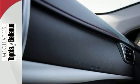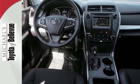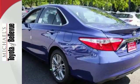Inside the stylish, comfortable interior, you'll find a power driver's seat, Entune audio with touchscreen display and Bluetooth — all adding simplicity to your daily drive.